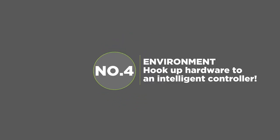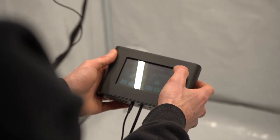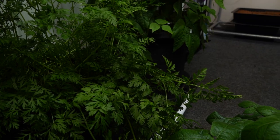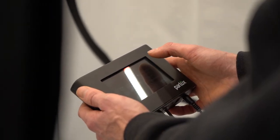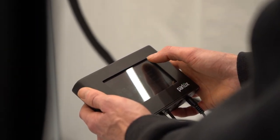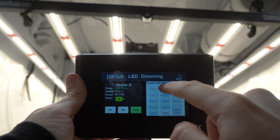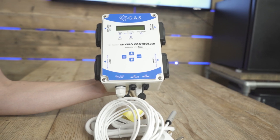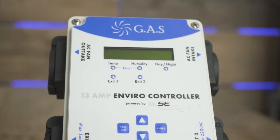Environment. Hook up hardware to an intelligent controller. Generally speaking, you don't want your equipment running at full whack 24-7. Adding one or two smart controllers into the mix to manage different devices should help to keep costs down, by only operating these products when absolutely necessary in tune with environmental conditions. The better controllers for your lights go beyond just automating on and off times — their advanced capabilities also perform functions such as dimming the output according to target temperatures, which will reduce the power consumed. Some, like the GAS enviro-controller, can even handle fans, heaters, humidifiers, dehumidifiers, and more simultaneously.